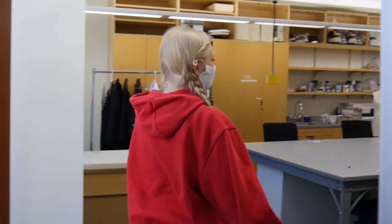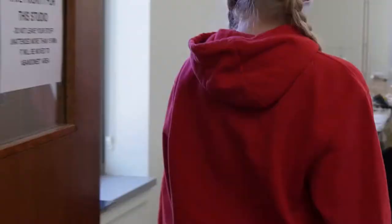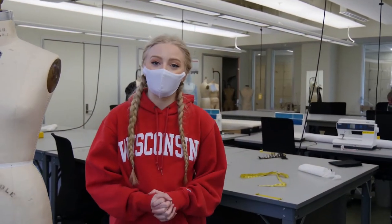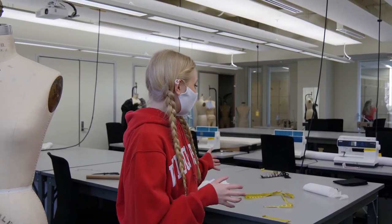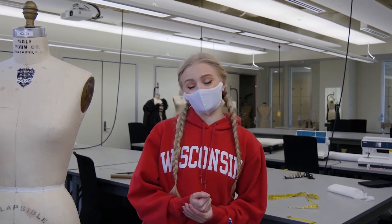Here we have more space. We offer really big tables for collaborative learning. A lot of your classes will have a lot of hands-on learning. The professors will be here in the studios for your classes — there are about 10 to 15 people. Your classes may introduce you to the machines and any techniques you need to learn. It's a great learning environment.